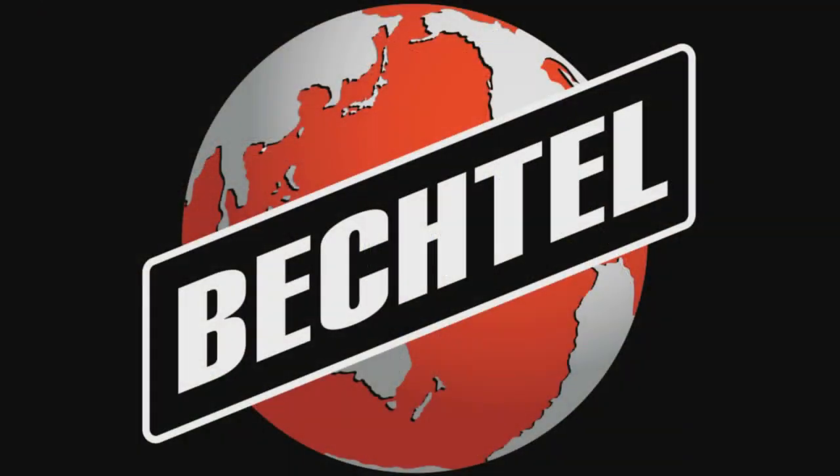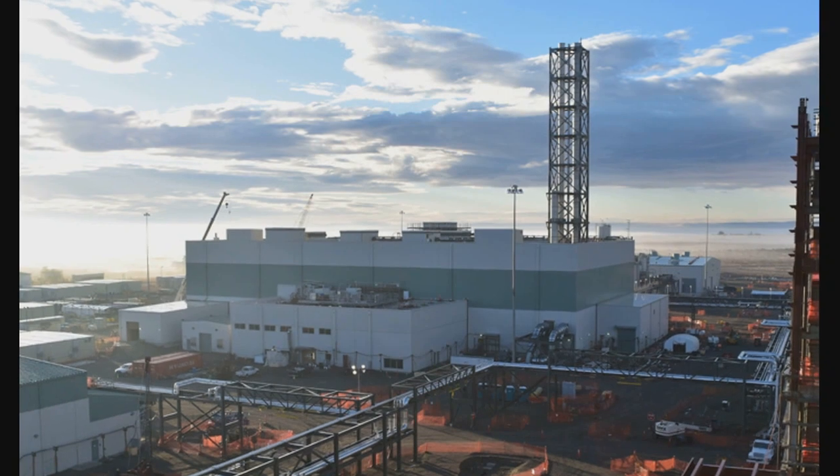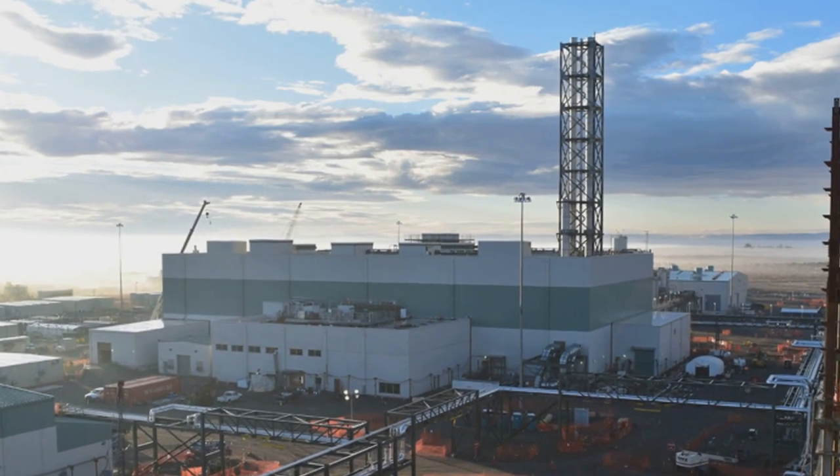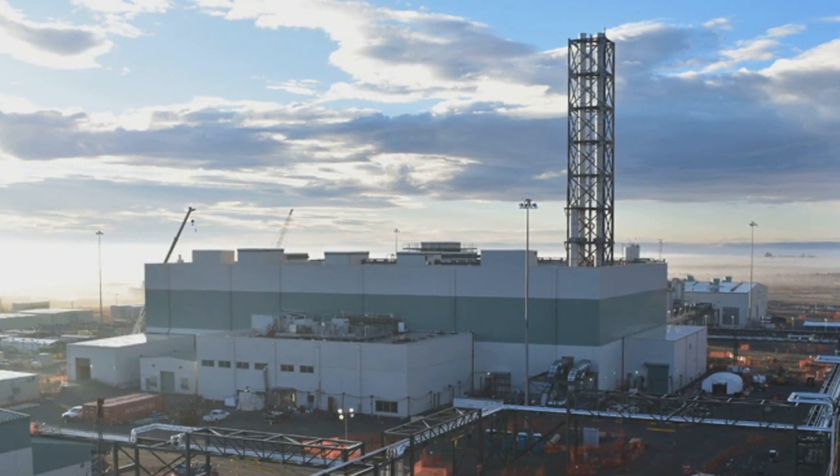Bechtel National Incorporated was hired to design and build the Hanford Tank Waste Treatment and Immobilization Plant, also known as the VIT plant. Construction, which began in 2002, is scheduled for completion in 2023 and has a budget of $17 billion.